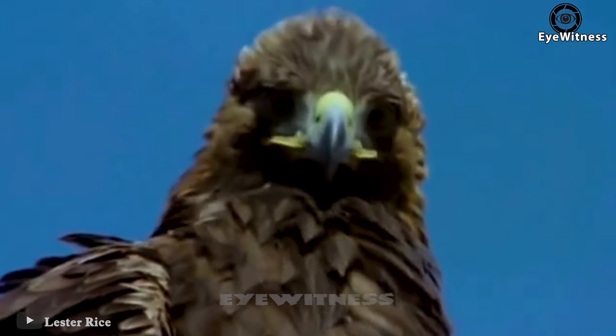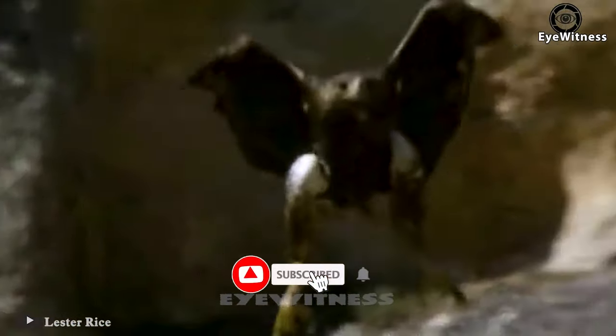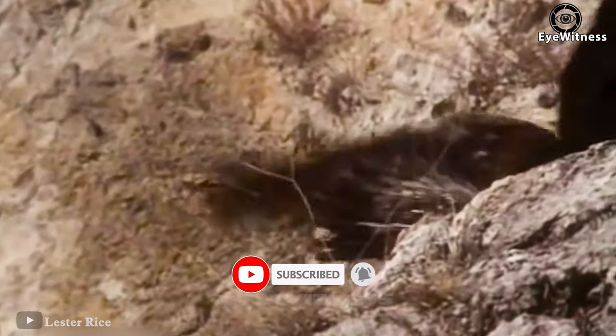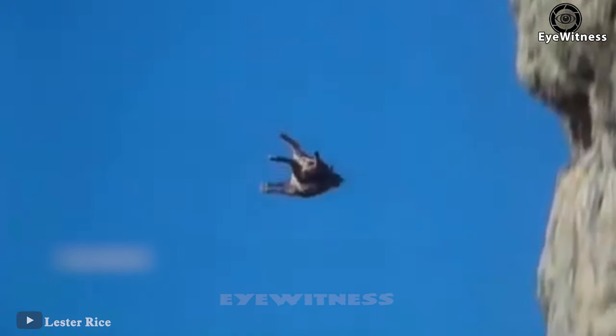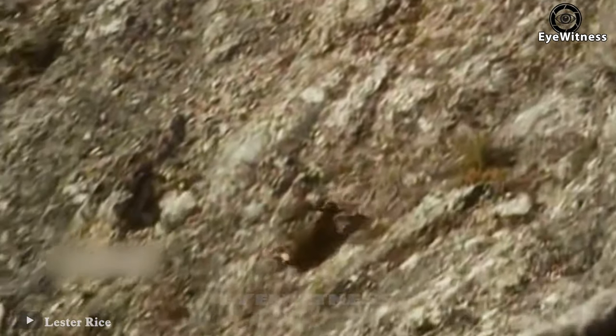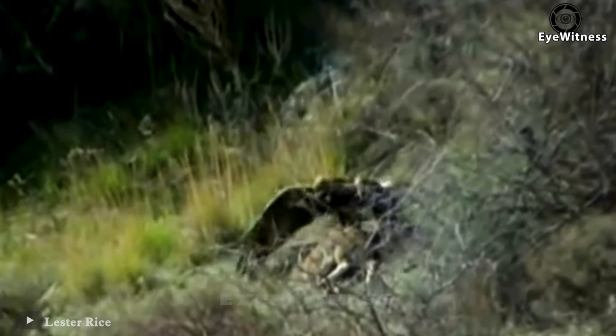Another mountain goat unfortunately caught the eagle's eyes. Even if the goat tried to hold onto the cliff, it could not match the strength of the eagle trying to pull it off. The eagle always picks up the prey to a sufficient height and then lets the prey fall freely in the air. After the free fall from that height, this mountain goat must have no hope of living anymore. Now the eagle just needs to fly down and enjoy the result.